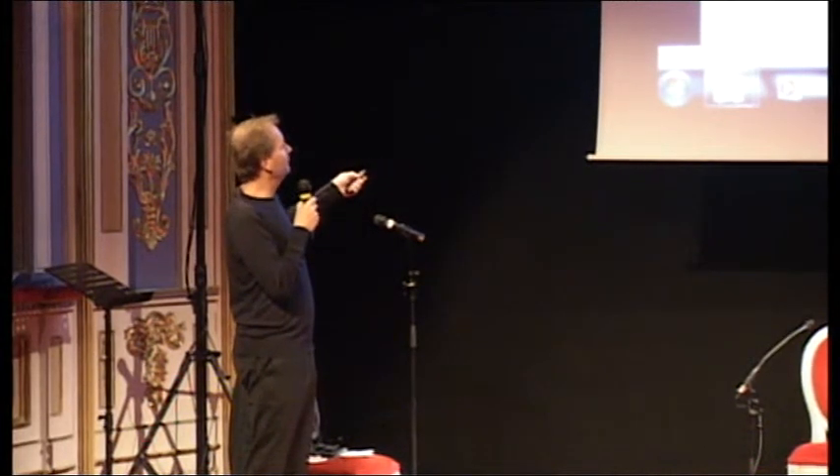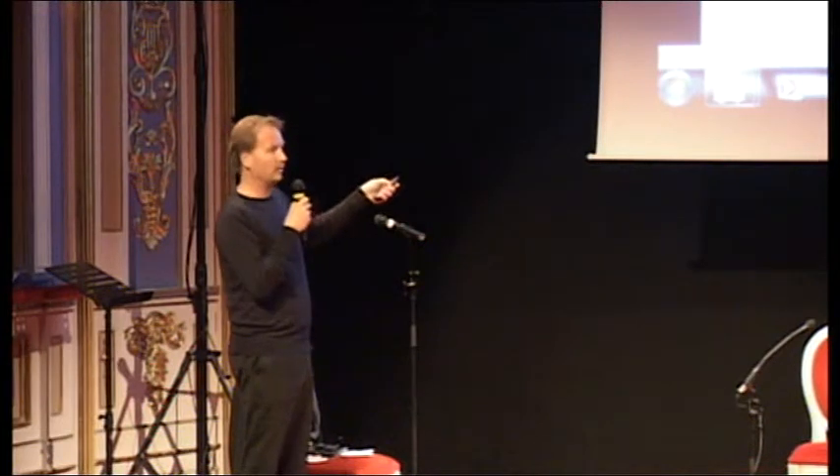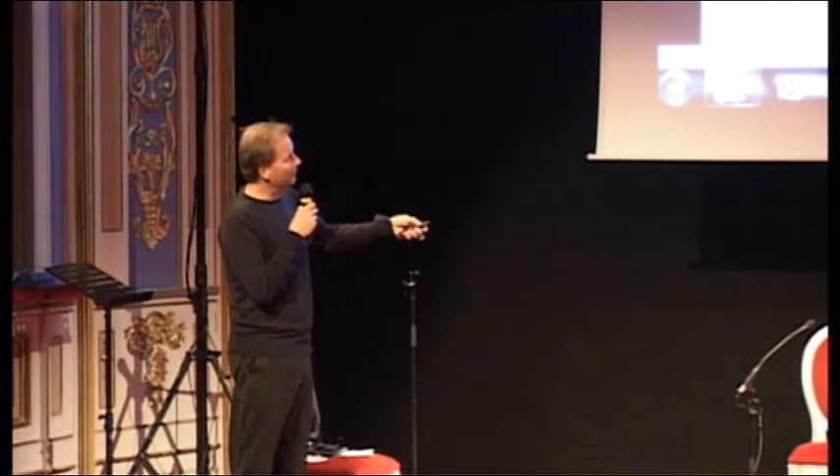And this is the main formal entrance to the Siemens headquarters — if you're a normal person, and if Obama comes or Merkel, this is the entrance.